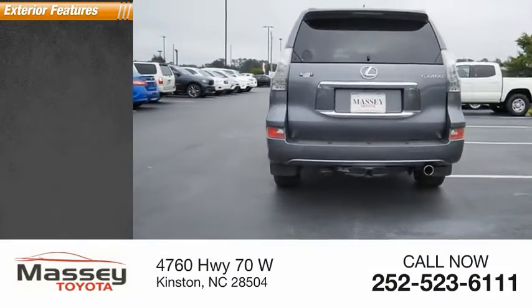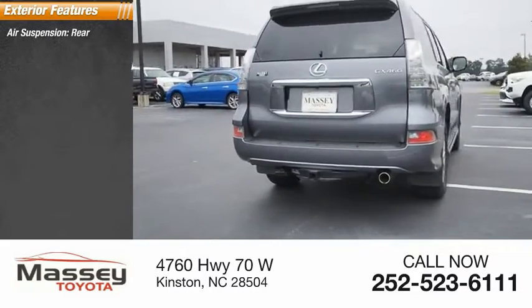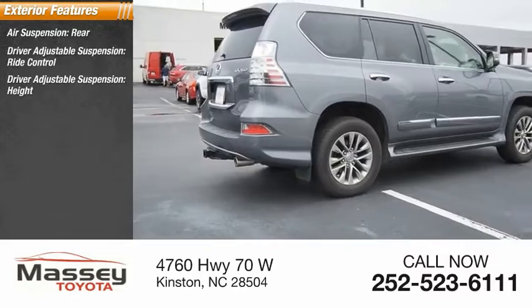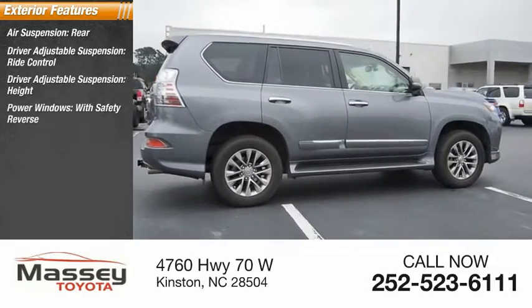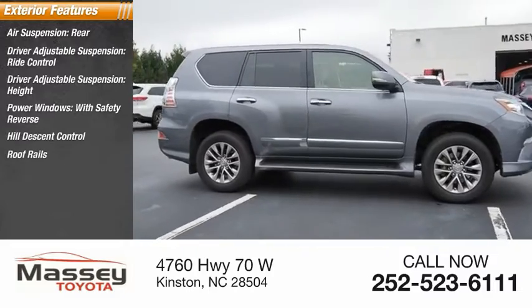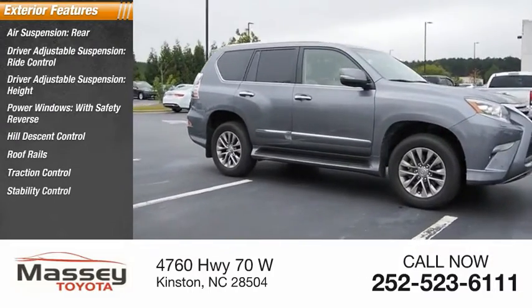Here are some of this vehicle's great options: air suspension rear, driver adjustable suspension, ride control, driver adjustable suspension height, power windows with safety reverse, hill descent control, roof rails, traction control, stability control.